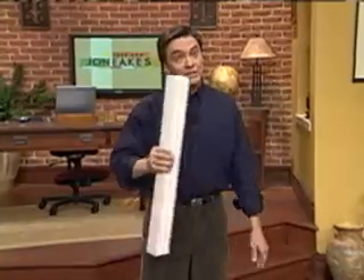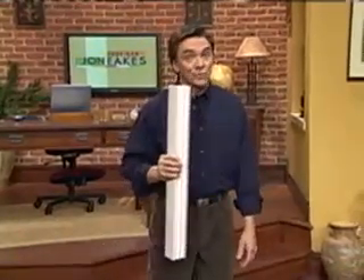Fiberglass window frames used to be very expensive because the pultrusion process is slow, but they're changing the system more and more. Very soon we're going to find the price down to just about the same as vinyl, but with a lot more strength. So I've made the whole thing even more confusing when it comes to choosing windows — but at least now you know what all the choices are.